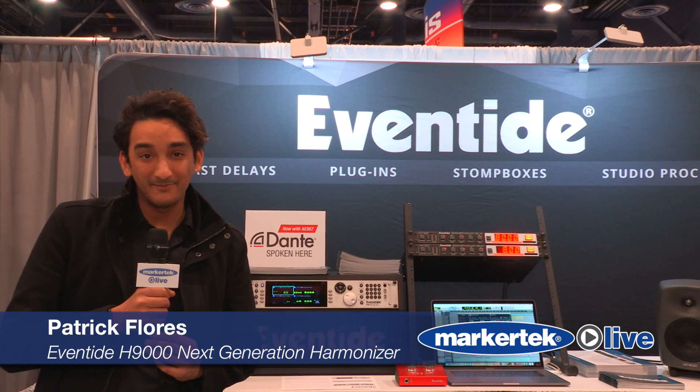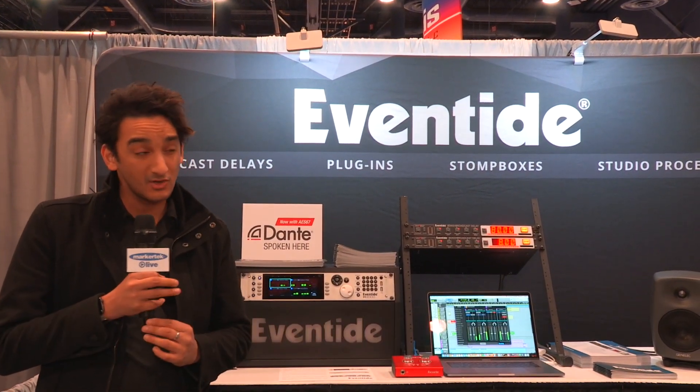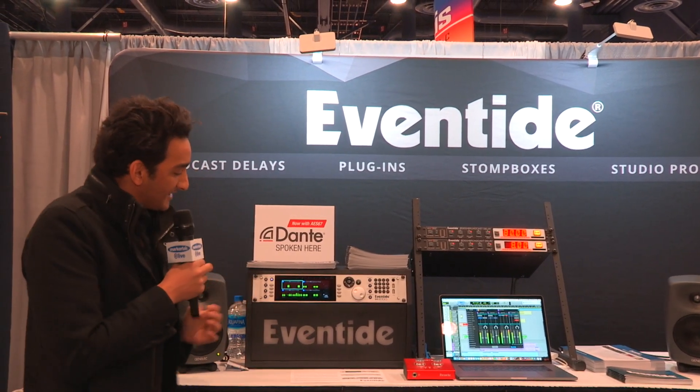Hi, everyone. My name is Patrick. I'm here with Eventide at NAB in Las Vegas. We're here to announce and show off our new flagship rack mount processor, the Eventide H9000.